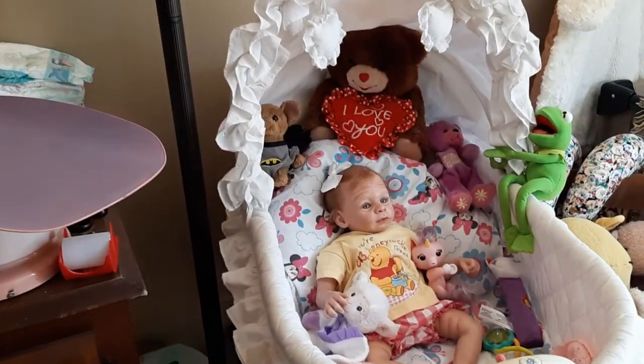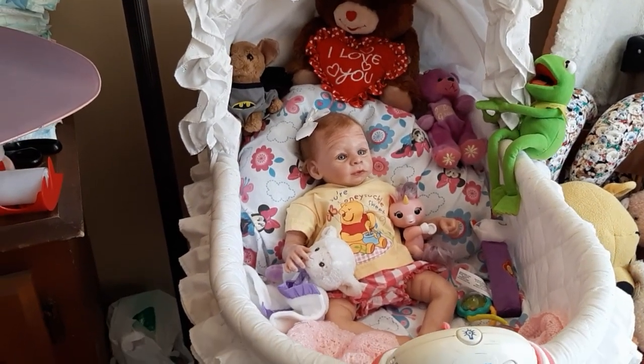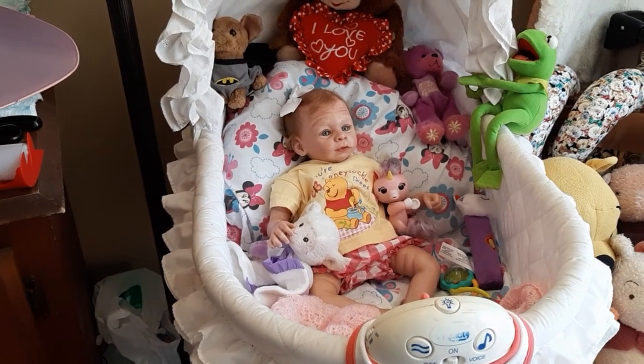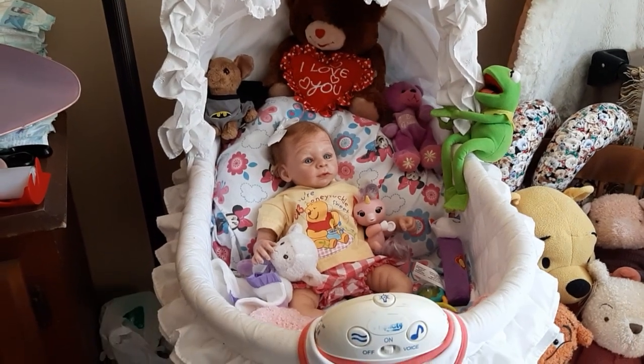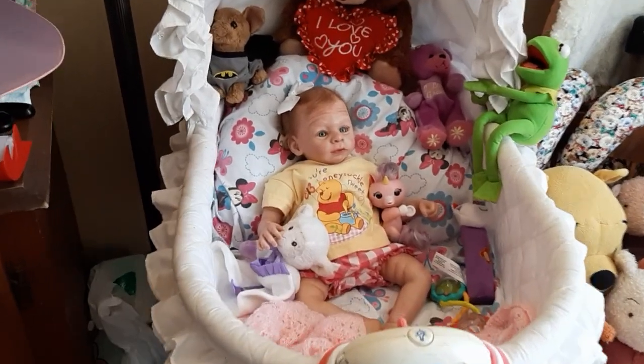We have Tatiana wearing a cute little yellow shirt with Winnie the Pooh having a smackerel of honey. And she's wearing pink and white checkered pants with it. And also it is bears — she has teddy bears in there with her. And it's lions, tigers, and bears, oh my, as well. But we're going to go with the Winnie the Pooh and the bear feet.